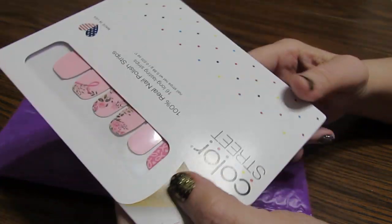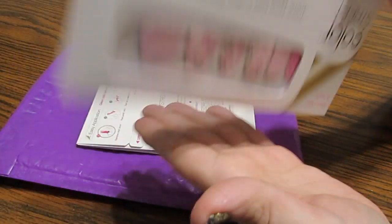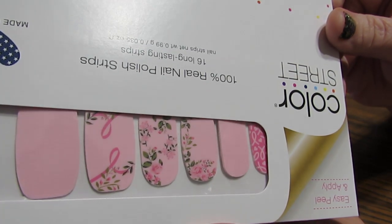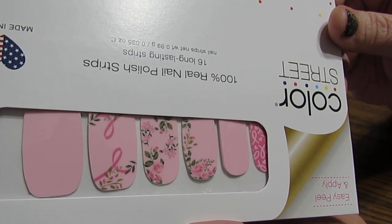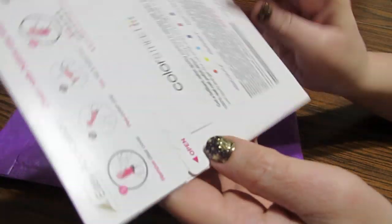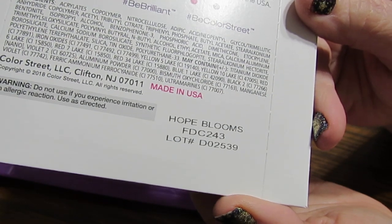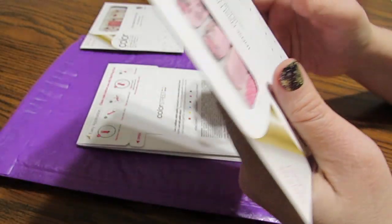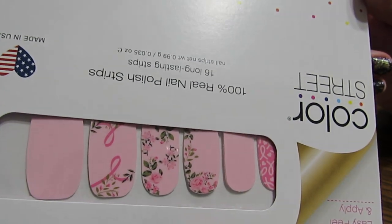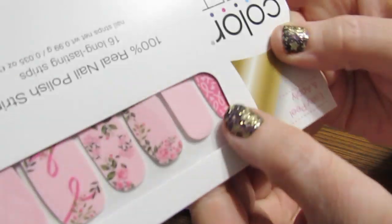This is the other one for cancer awareness that I ordered, and two dollars of this went to a foundation as well. This one is called Hope Blooms, and I just love that — Hope Blooms sounds wonderful. I love it with the flowers, just so pretty, and this one over here has pink ribbons.